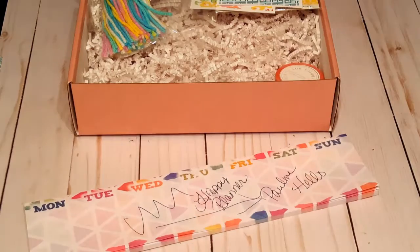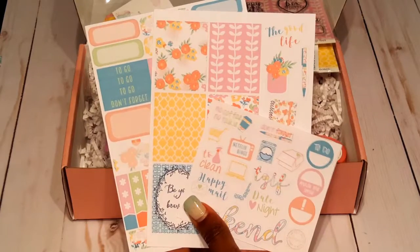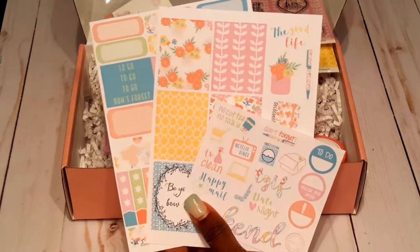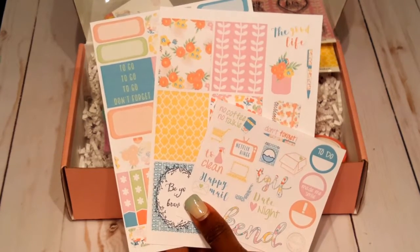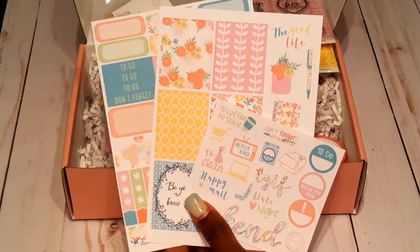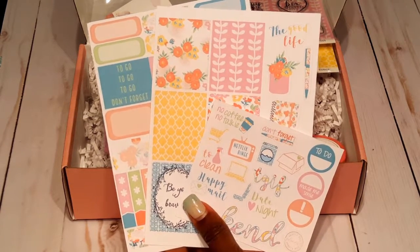The very last thing we get is this mini sticker kit — actually made by the Planner Attic box itself. It's just enough to add florals to your planner spread using this mini sticker kit.